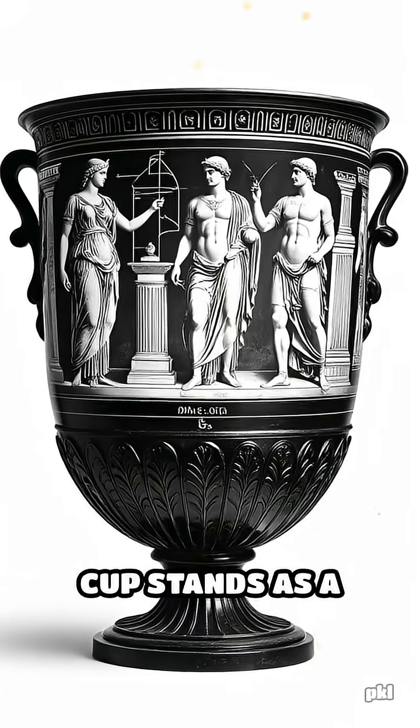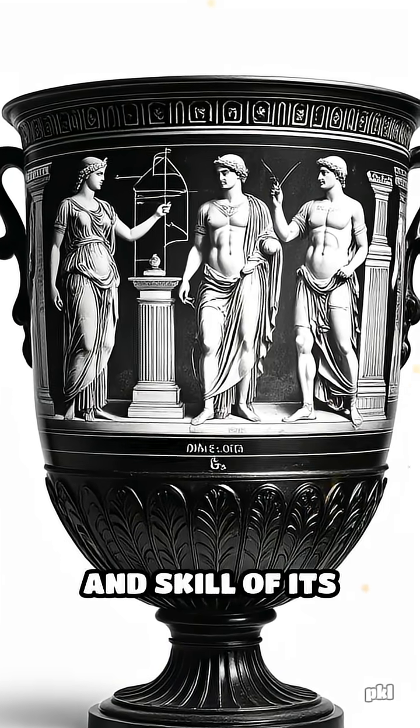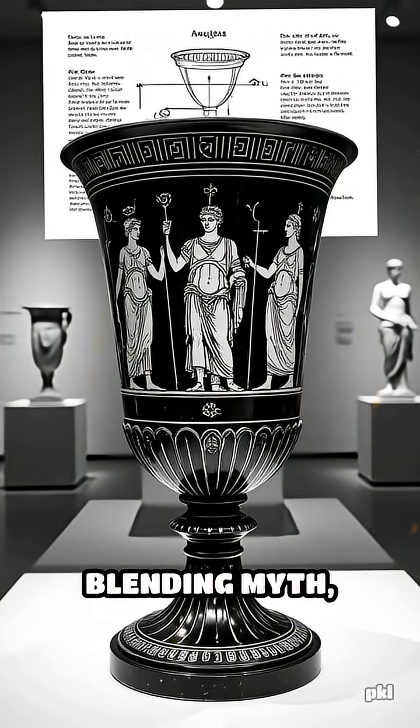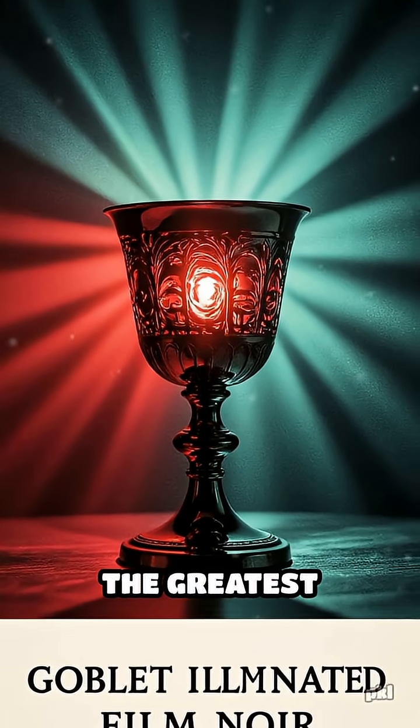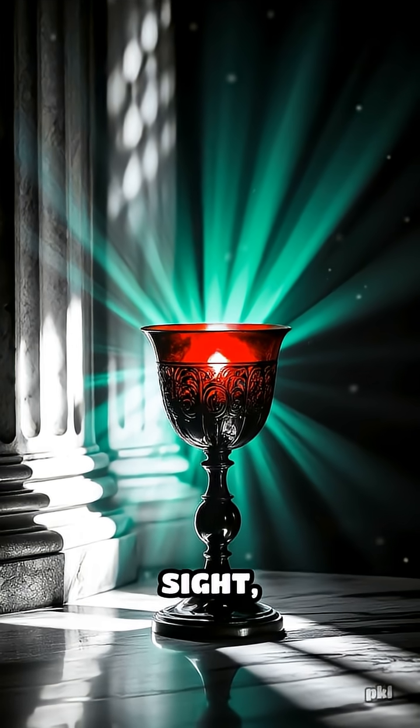The Lycurgus cup stands as a testament to the ingenuity and skill of its creators, blending myth, mystery, and cutting-edge science. It reminds us that sometimes the greatest innovations are hidden in plain sight, waiting for the right light to reveal their secrets.